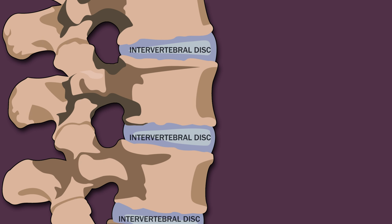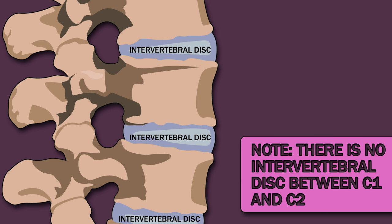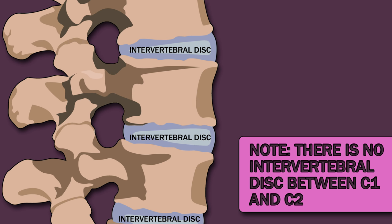Between the vertebrae are the intervertebral discs, which provide cushioning and prevent the bones from rubbing together. Note that there is no intervertebral disc between C1 and C2.